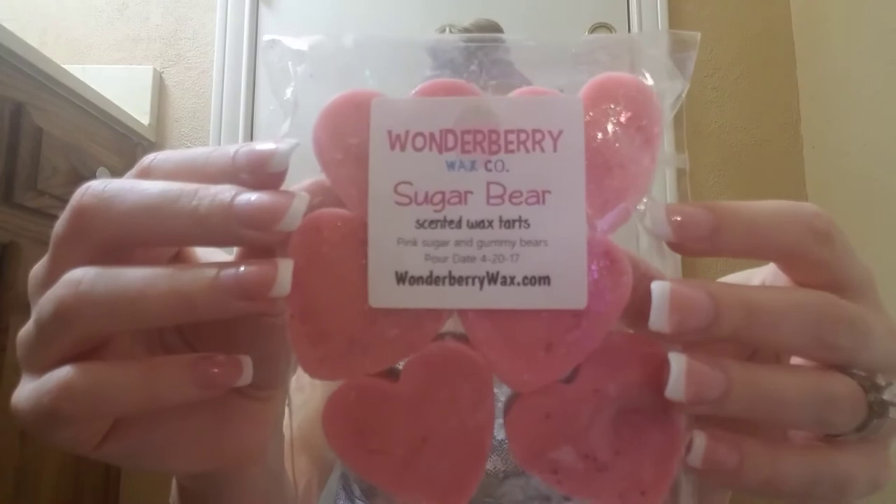The first item I ordered is in these adorable little hearts in the scent Sugar Bear. You can tell by the pour dates — April 20th — that I've had this for quite a while. Sugar Bear is pink sugar and gummy bears. These are gorgeous with the glitter. I can take or leave glitter; some people love it, some hate it — it's kind of annoying to clean out of a warmer but it's really pretty, so I'm indifferent. I definitely get pink sugar, and then there's a tangy sweet candy scent from that gummy bear. It's pretty even — if you like pink sugar I think you would love this.